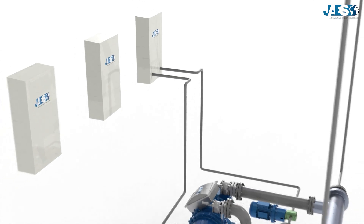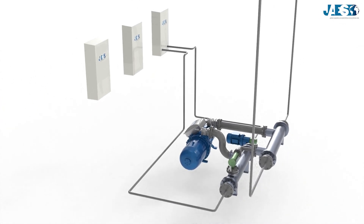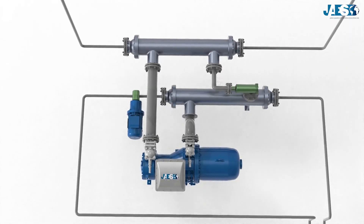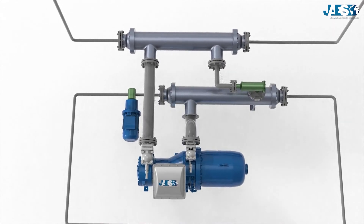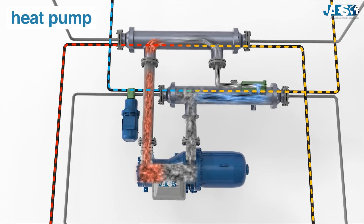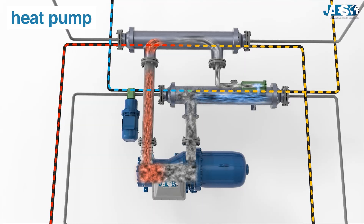The heat transfer fluid instead returns back to the chiller, which dissipates the accumulated heat. If it is necessary to heat a building, some chillers can operate in heating mode. This is called heat pump technology.